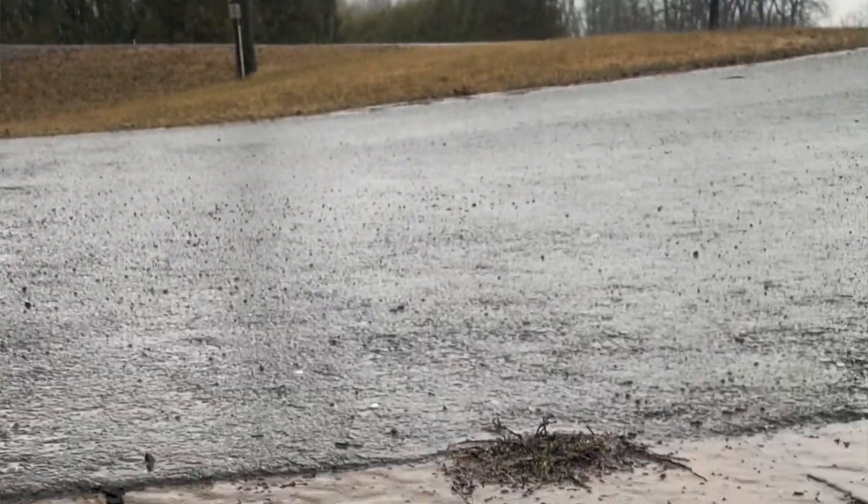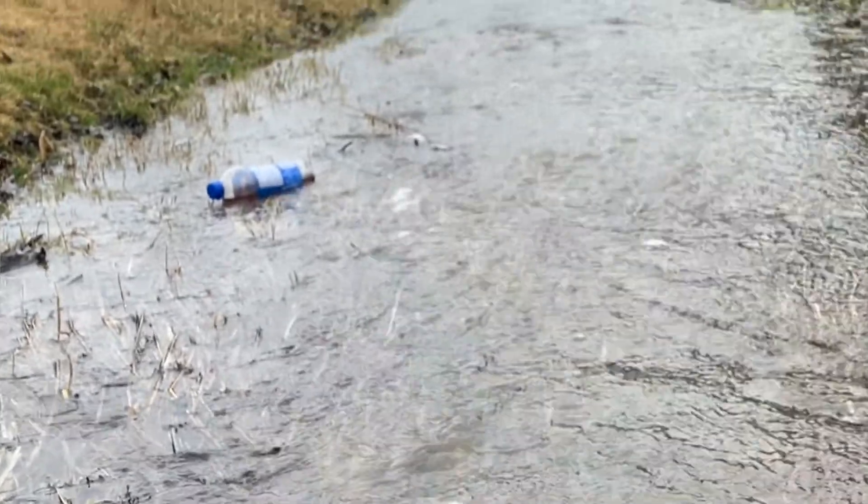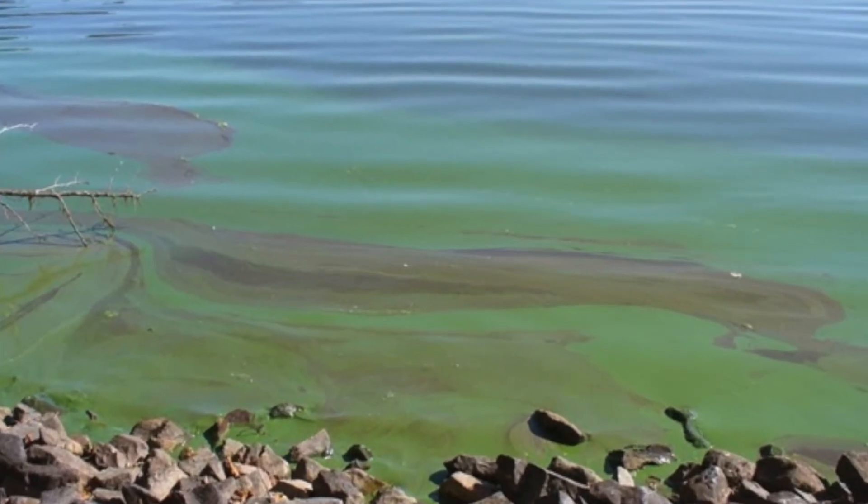Anything that's on the road or on your property that can get picked up by the rain can be carried directly into the water. That can lead to things like general pollution, but also excess nutrients can lead to things like algae blooms, which can throw off the ecology of the lake.